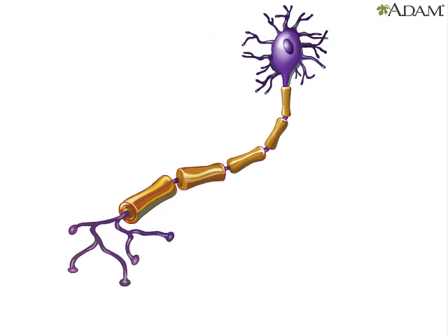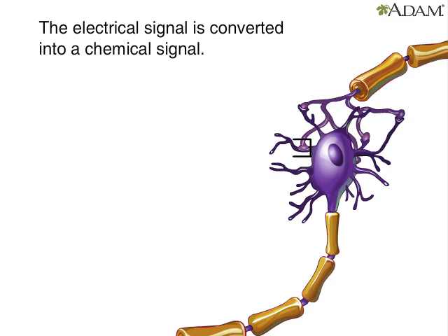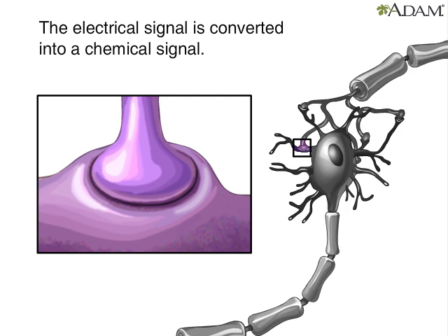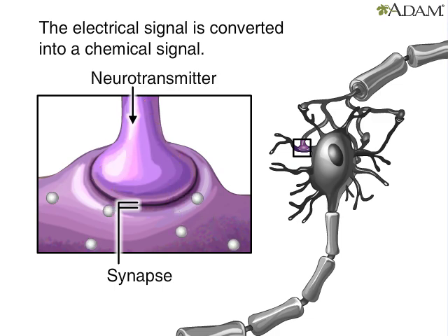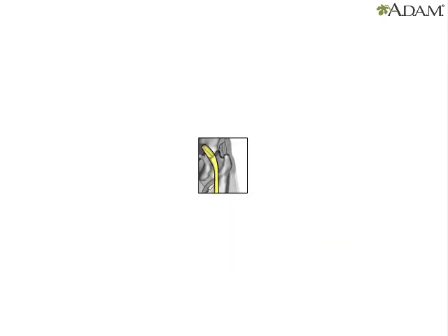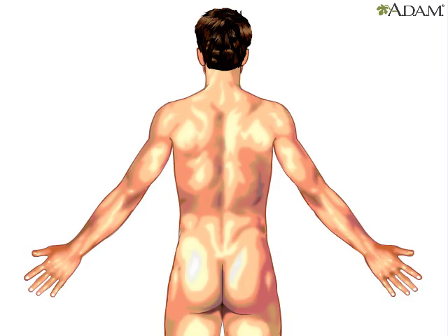The operation of the nervous system depends on how well neurons communicate. For an electrical signal to travel between two neurons, it must first be converted to a chemical signal. Then it crosses a space about a millionth of an inch wide. The space is called a synapse. The chemical signal is called a neurotransmitter. Neurotransmitters allow the billions of neurons in the nervous system to communicate with one another. That's what makes the nervous system the body's master communicator.